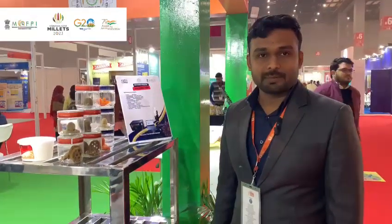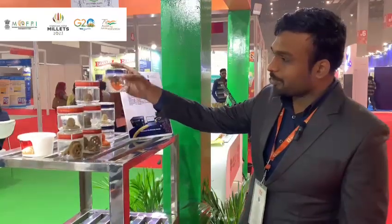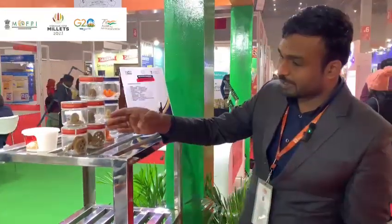Hello, I am Sanket. I am from the National Institute of Food Technology and Enterprise Management of Kundali. We have 3D food printed products. You can see here we have made some products from almonds. We have made some millet-based cookies.